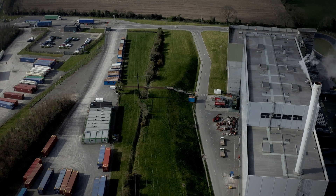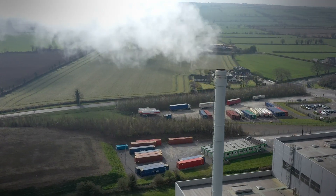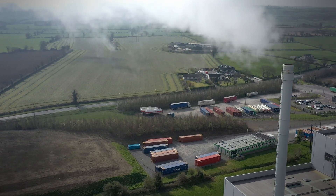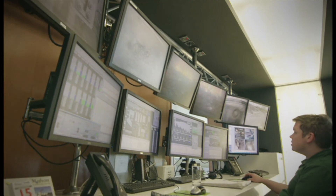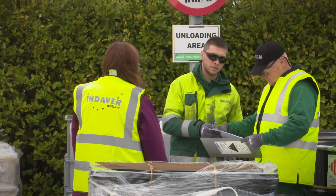As the flue gases are released into the atmosphere, water vapour condenses into a visible steam plume. The emissions from the stack are continuously sampled and analysed, and this data is fed back to the control room. Our facilities strictly adhere to emission limit values enforced by local environmental agencies.